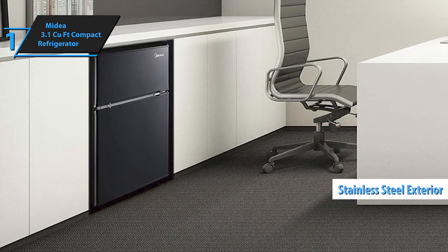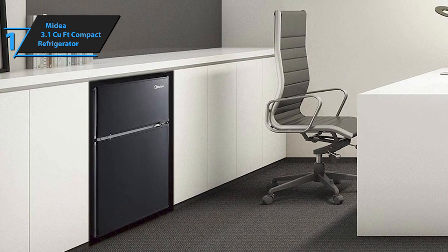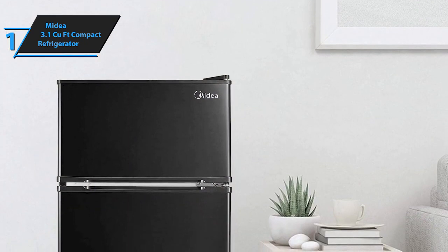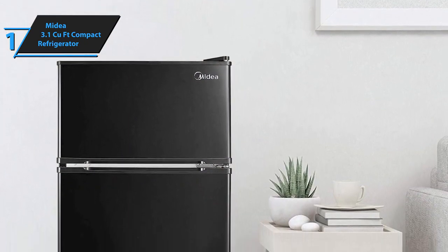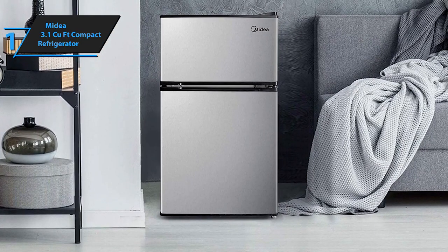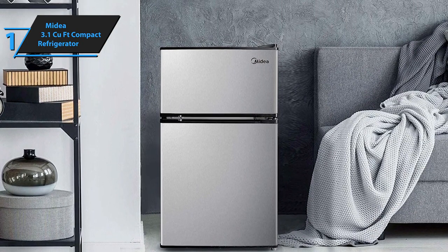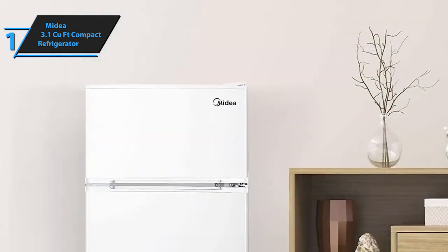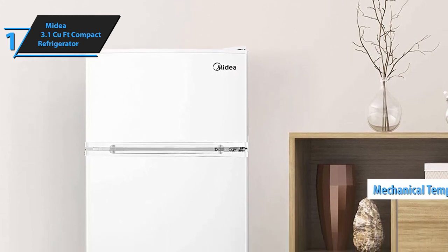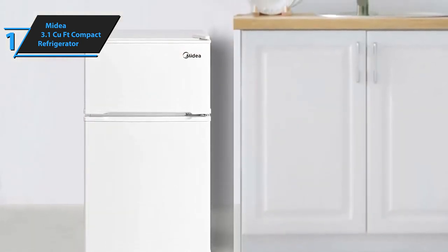Wrapped in a sleek stainless steel exterior, it features an internal light and door compartments for extra storage solutions. This fridge shines in energy efficiency, adhering to ENERGY STAR standards. It cleverly divides its space into separate refrigerator and freezer sections, ensuring there's ample room for everything from fresh produce to ice cream. The design considers user convenience with adjustable legs and reversible doors, making it a breeze to integrate into any space. Inside, sturdy glass shelves and a large drawer offer organized storage options, alongside special compartments for can storage. The mechanical temperature control is straightforward, with a manual defrost feature that simplifies maintenance.